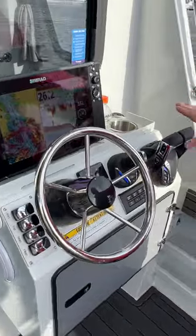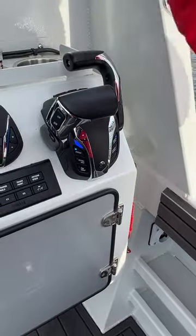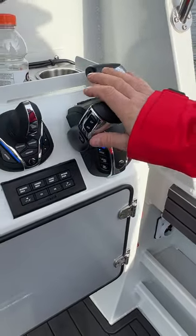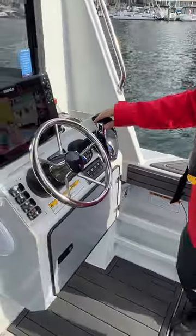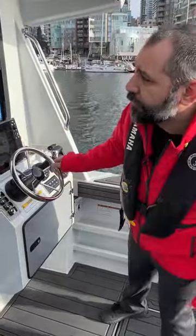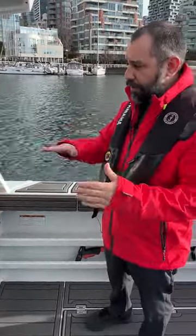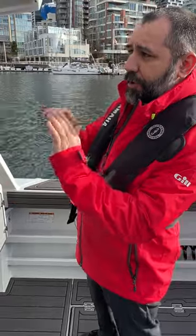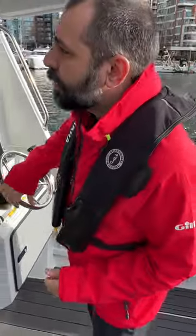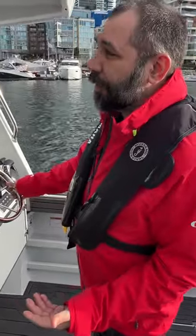A couple of other nice features with our control system: I can go into single lever control, move the starboard out of the way, and now both port and starboard are on one lever. On our larger motors we can also do trim assist — you can set a trim angle for your boat at a level you like, push a button, and the boat will automatically adjust the trim as you accelerate. New boaters love it; seasoned boaters hate it because they don't want the computer doing their thinking for them.